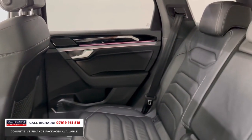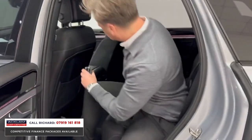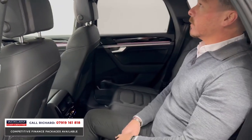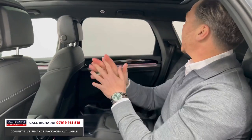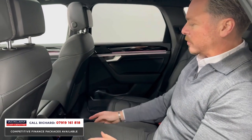Heated rear seats, rear climate control. Just look at this space in the back — if I jump in. Headroom, black headlining, the sunroof extends all the way to the back of the car. So much space for your rear passengers.